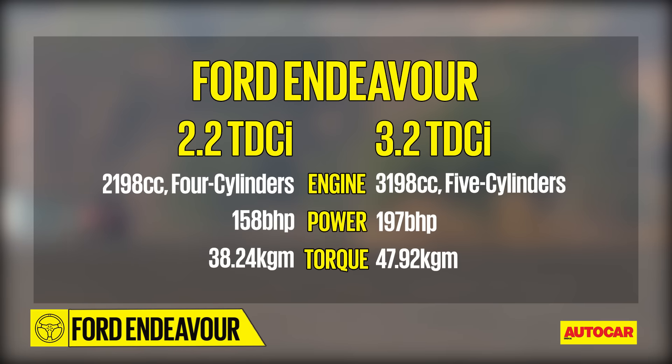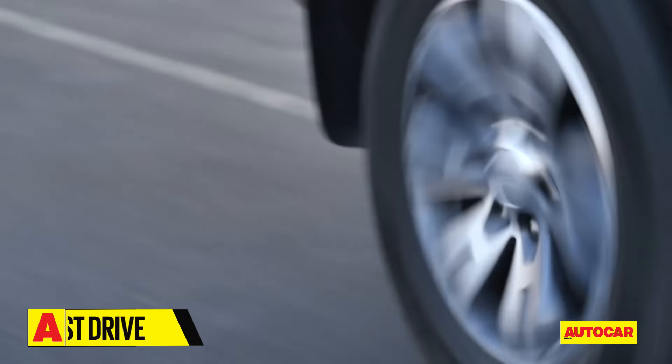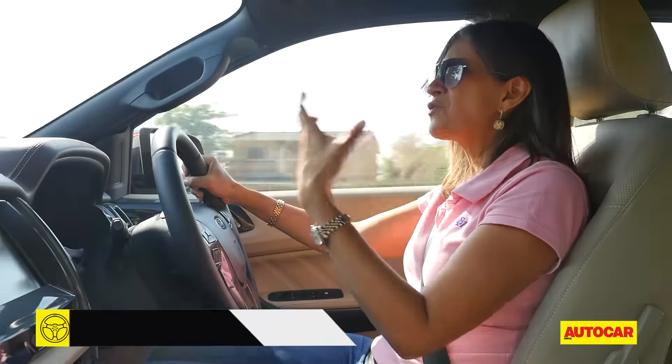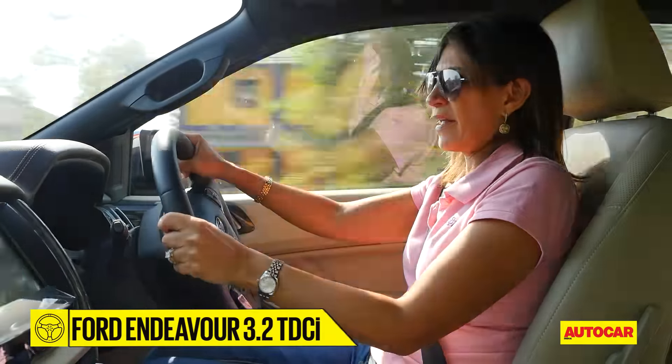The new Endeavour comes with a choice of engines: a five-cylinder 3.2-litre diesel and a four-cylinder 2.2-litre diesel. Give us a choice and we'll always pick the bigger engine first — 3.2-litre it is. This engine is vocal, and the more you push it, the more vocal it gets.